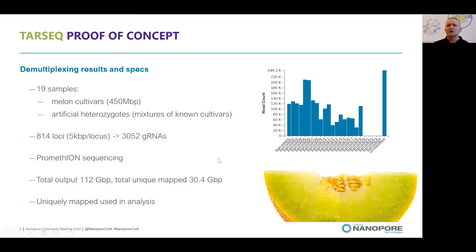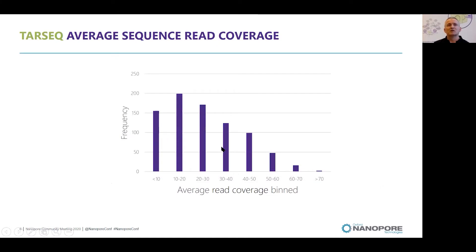In the right panel, you can see the number of reads obtained for each of the samples. The samples were pooled without normalization of concentrations, so there is quite a bit of difference between the different samples. After mapping the reads, we binned the average read coverage for the different loci. As you can see, there are a few loci with extremely high coverage, but the majority have approximately 10 to 40x coverage at the targeted loci.